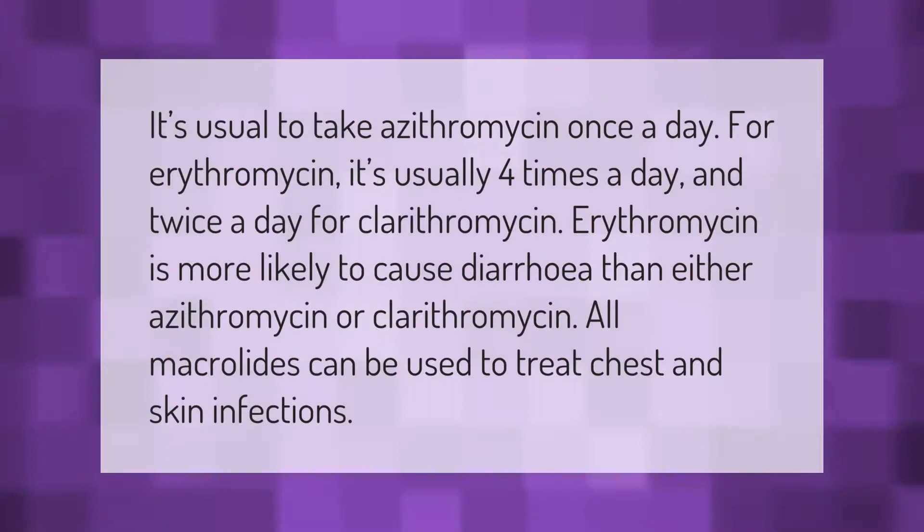It's usual to take azithromycin once a day. For erythromycin it's usually four times a day, and twice a day for clarithromycin. Erythromycin is more likely to cause diarrhea than either azithromycin or clarithromycin.